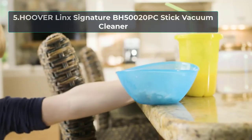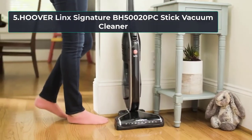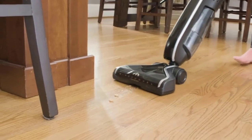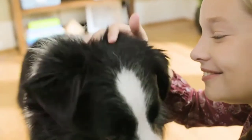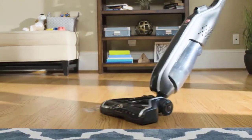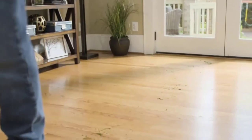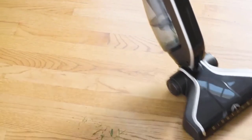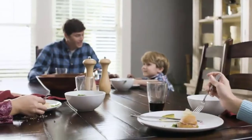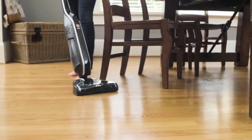At number 5, HooverLink Signature BH50020PC Stick Vacuum Cleaner. The HooverLink Signature BH50020PC will be your ideal option for a simple cleaning device that can do its duty well — suctioning all long hair and dust in your house, particularly for hardwood floor areas. The Hoover BH50020PC uses a single cleaning head that cleans different floors. The vacuum adjusts its suction automatically from one floor to another, giving you seamless cleaning activities. While the manufacturer does not provide suction values, independent tests indicate that an airflow of 31 CFM is achieved.